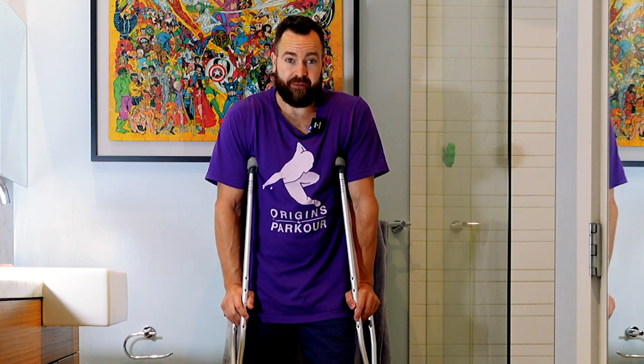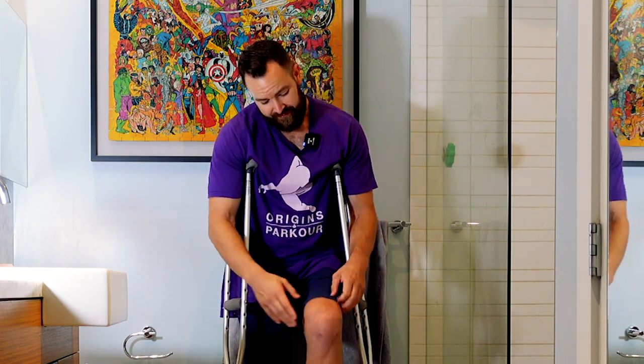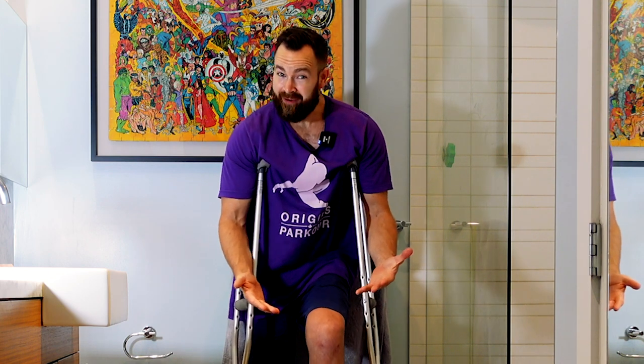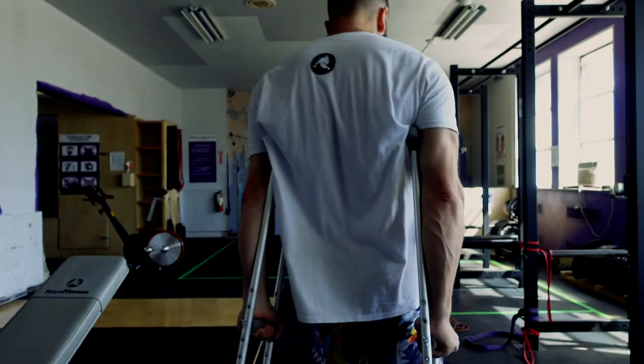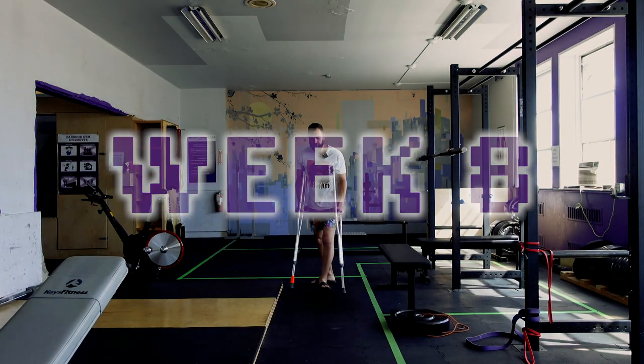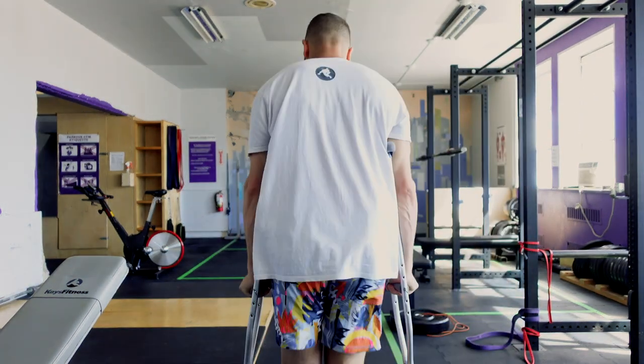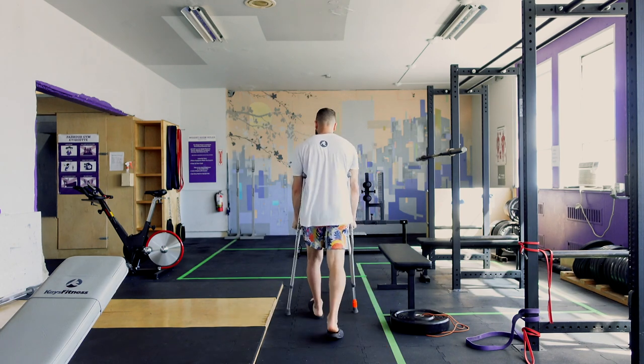Tomorrow I'm going to go see Ian and he's going to take a look at it, and hopefully the swelling has stayed the same and we're good to move forward. Guess who got new swimming shorts? How does this crutch walking gait look? Does it look like I'm squeezing my butt? Because I definitely am squeezing my butt.